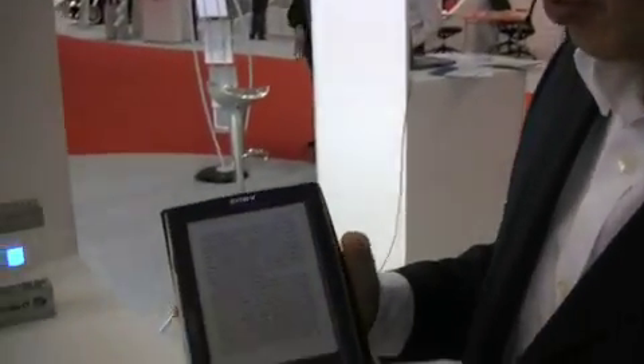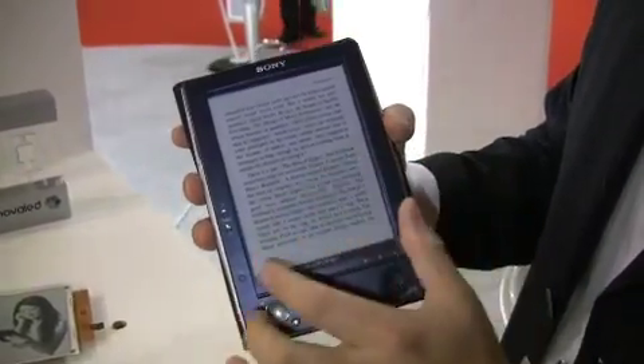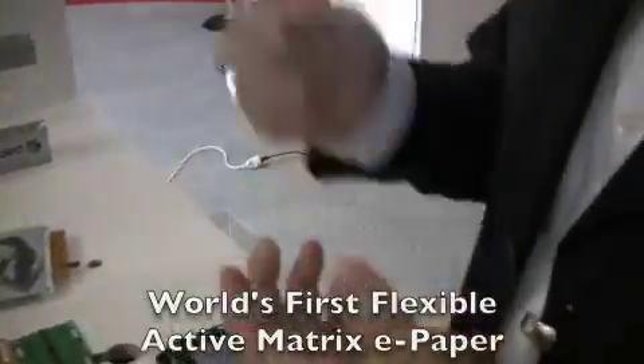But in the future, we want to liberate this device from being afraid that the glass will break. As a result, we have a flexible display.